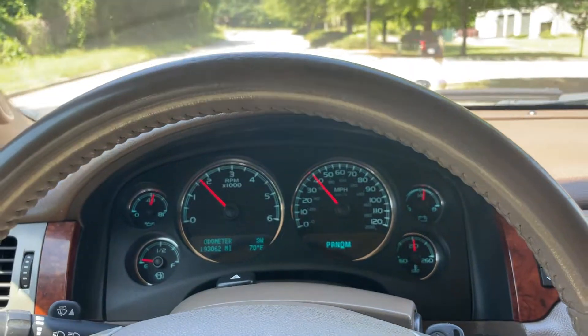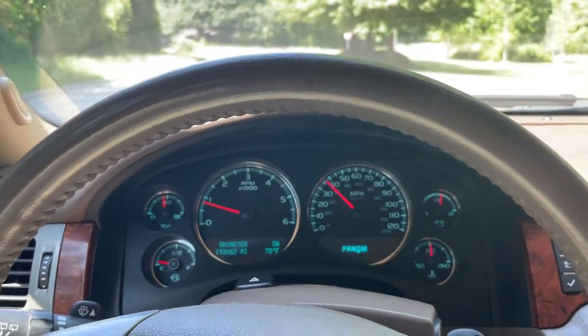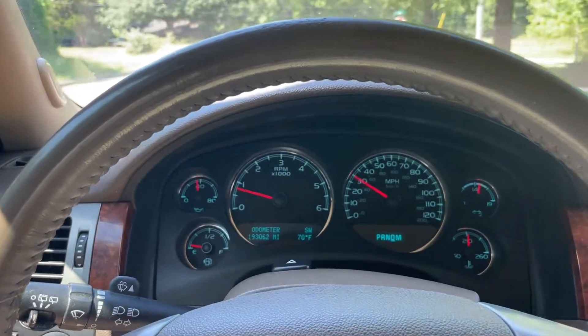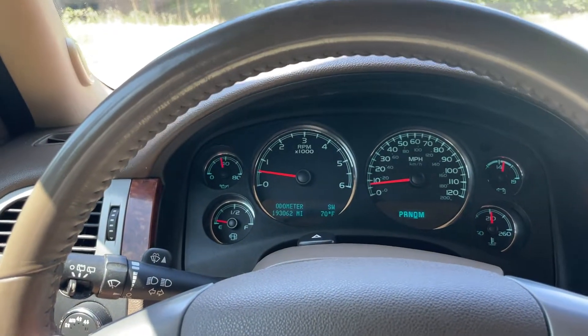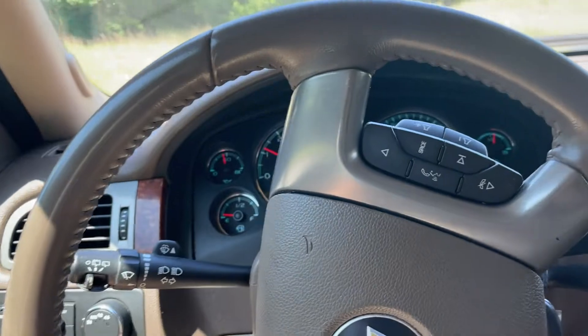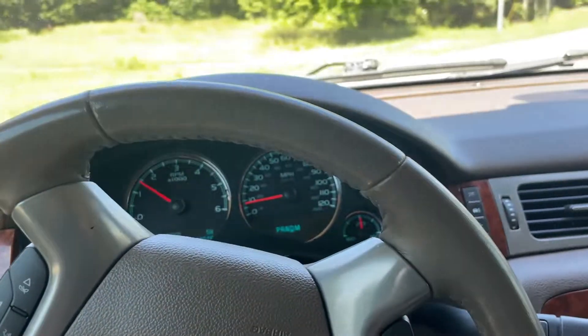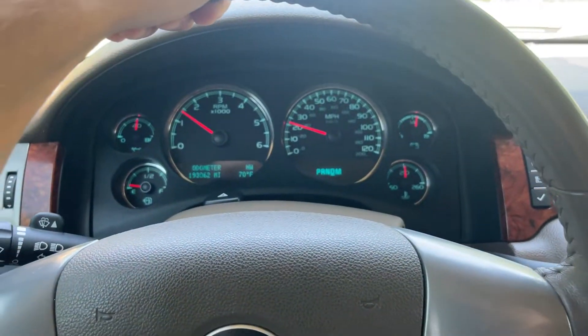These Tahoes really do seem to run for a long time. I've seen them with the same engine and transmission used as limos at the airport with 400,000 miles on them. They seem to be really good, reliable vehicles. That pretty much covers the car — if you have any questions at all, feel free to reach out to us. Thank you for watching and have a good day.